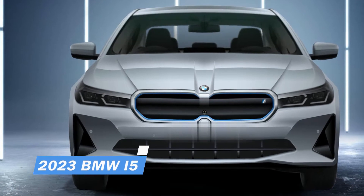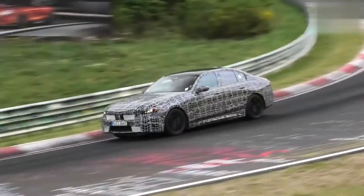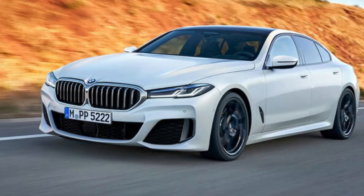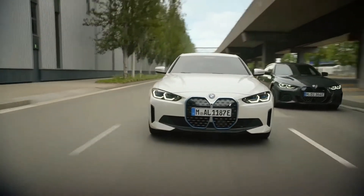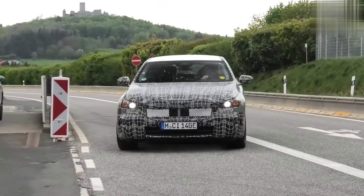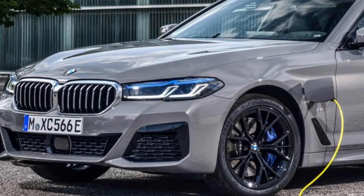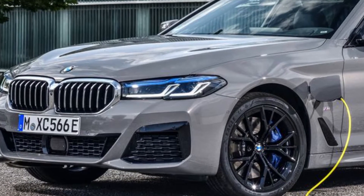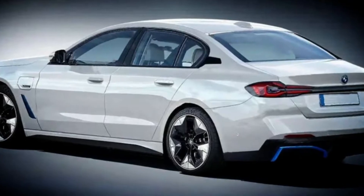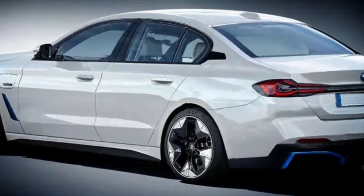2023 BMW i5. A new midsize electric vehicle, the BMW i5 is expected to be the company's most significant car introduction in the coming years. It will get the same treatment as the BMW i4 and the BMW i7, with the CLAR platform and powertrains retained for the 2023 generation. A single electric motor producing 250 kilowatts and an 80.7kWh battery pack will be used in the G60 i5's entry-level model, which will be capable of going over 310 miles on a single charge.